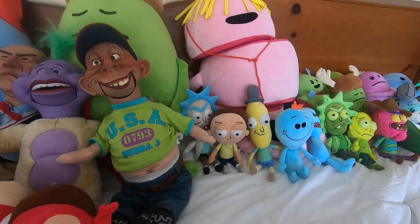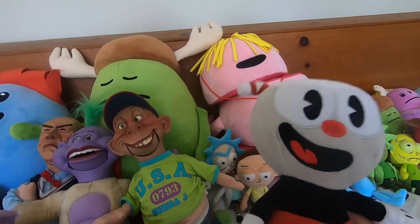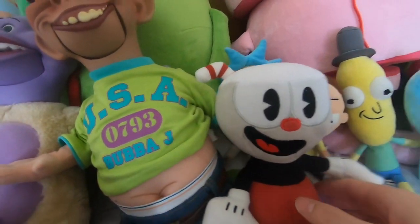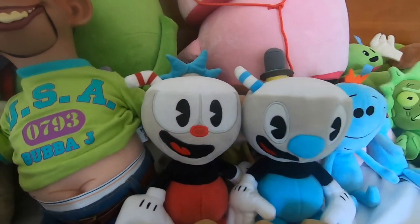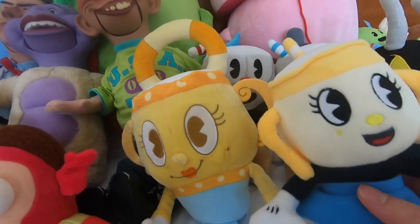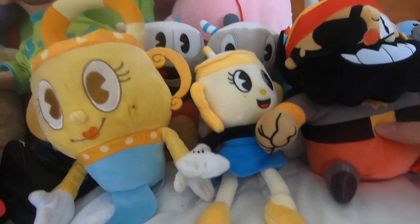If you thought we were doing Pokemon now, you'd be wrong again. We're doing Cuphead, a series that has not changed at all in my plush collection - it's all the same plushies. So we have Cuphead, Mugman, The Devil, Legendary Chalice, then a bootleg Miss Chalice - it's kind of gross and not Funko, but we'll still put it here. We have Captain Brinybeard, I believe.